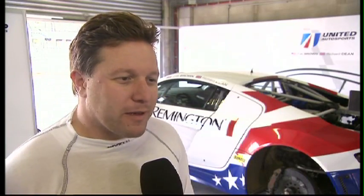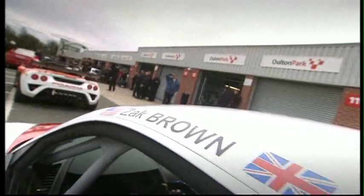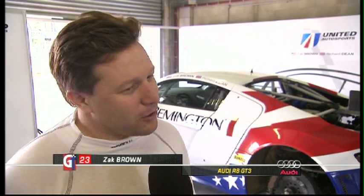I've never raced at Oulton Park, but I've tested here. Of course, my teammate has the track record around here, so I'm going to have him do the heavy lifting for us. Fantastic track, probably one of the best you could race at, but you don't want to go off.